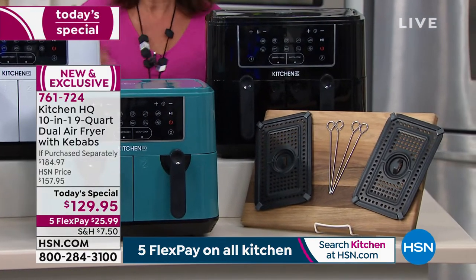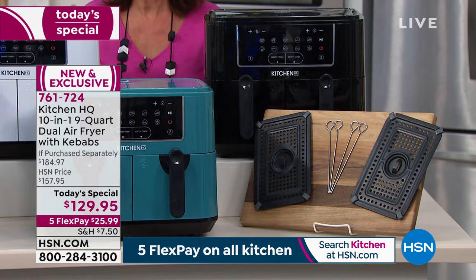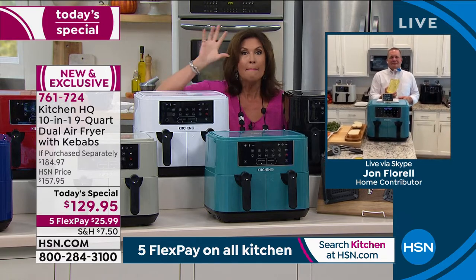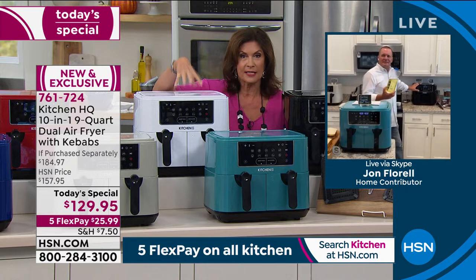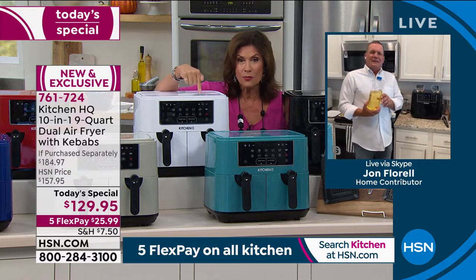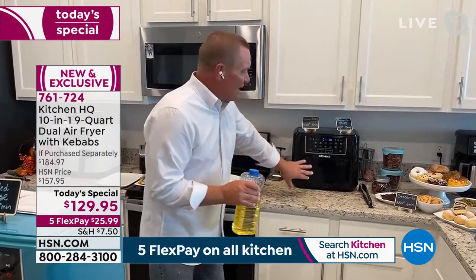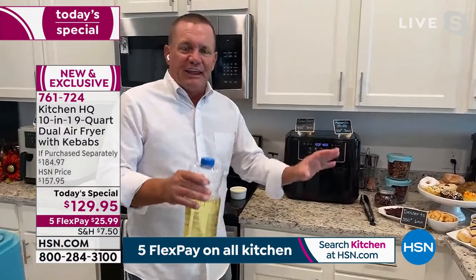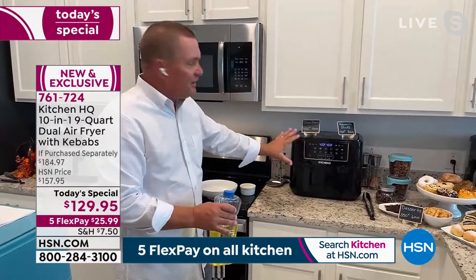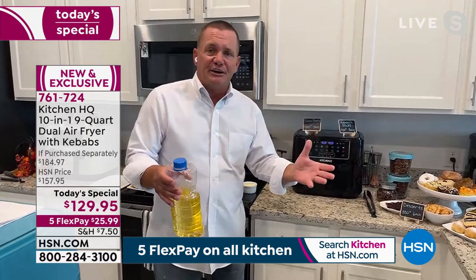We have John Florell on Skype who's going to show us how we use this. When it comes to really comparing this — the amount of capacity, bigger than others in the marketplace, ten functions compared to four or six, and the price on top of all of that — this is the one you want. That dual basket makes all the difference. It's nine quarts, four and a half on each side. It's like having two air fryers on your countertop in one compact unit. My wife will do a quick chicken breast for lunch — 15 minutes. It takes longer to preheat the oven than it does to cook the entire chicken breast perfectly.